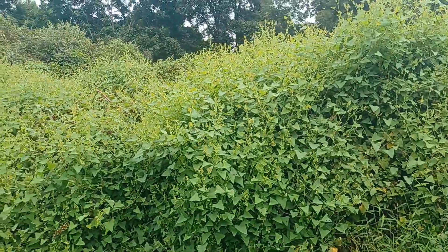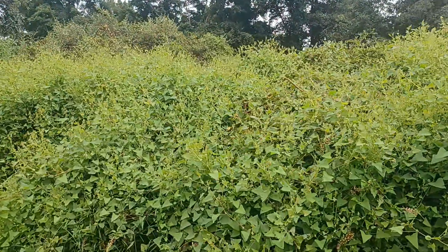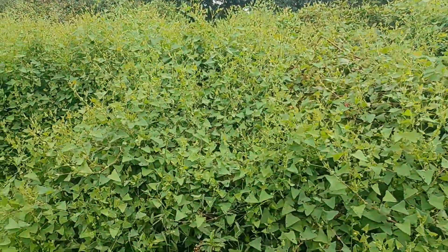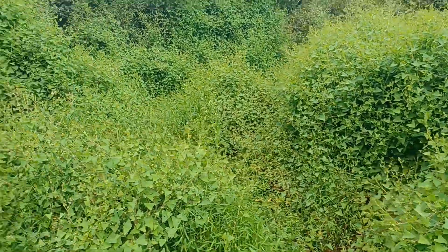I don't mind this because I find that the mile-a-minute vine is a lot easier to remove. And after it kills, the leaf cover is just incredible.